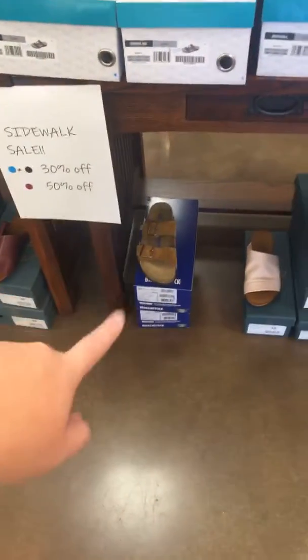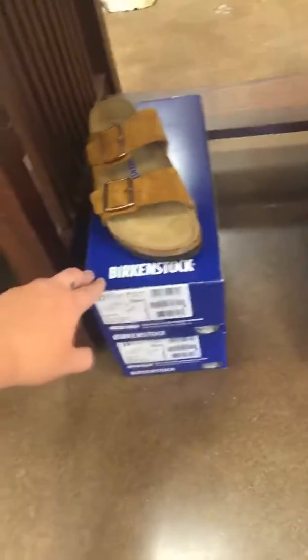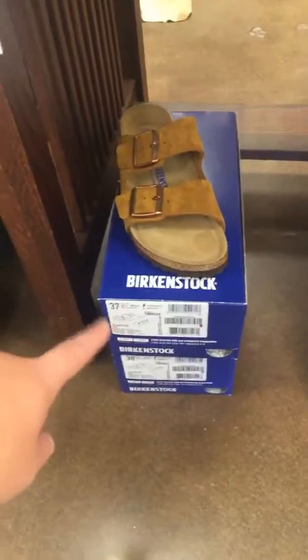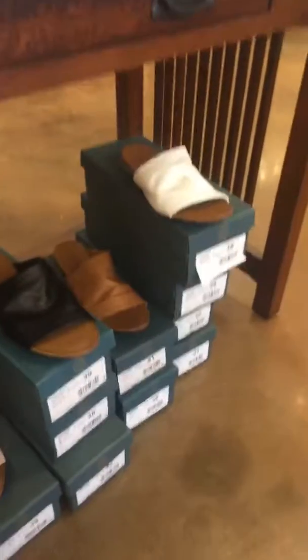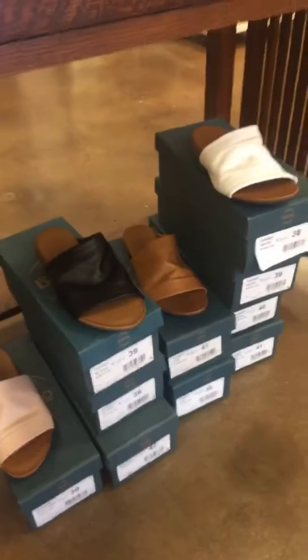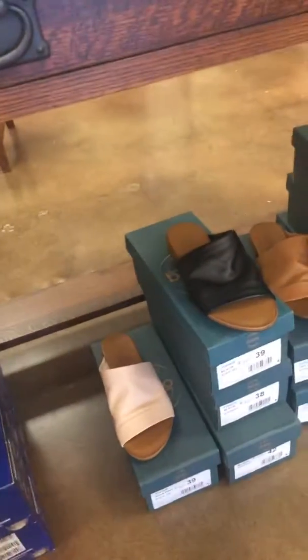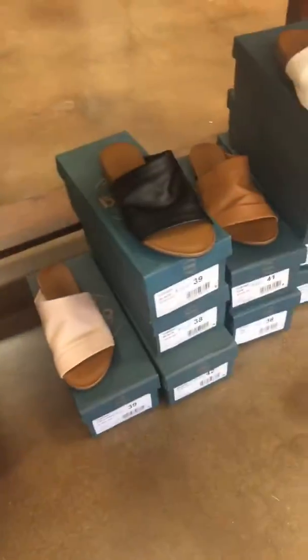We have one more Birkenstock that got stuck over here because we are clearly running out of room. This is that mink color and we have a 37 and a 38 left in that, and they are actually half off of $99.99 — really good deal. And then we have some more Buenos as well, all a simple little flat with a really good leather top, all half off of $99 as well. So a really cute pair of shoes for only $50.